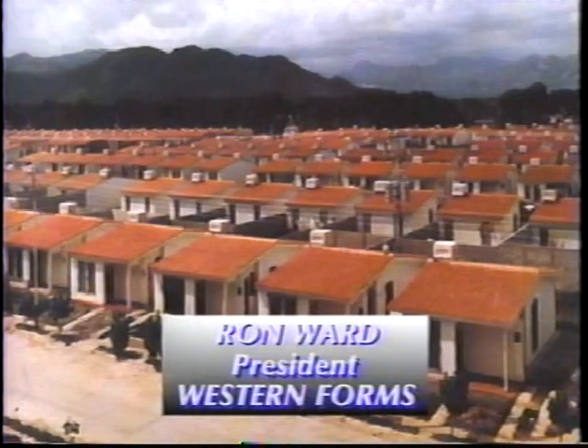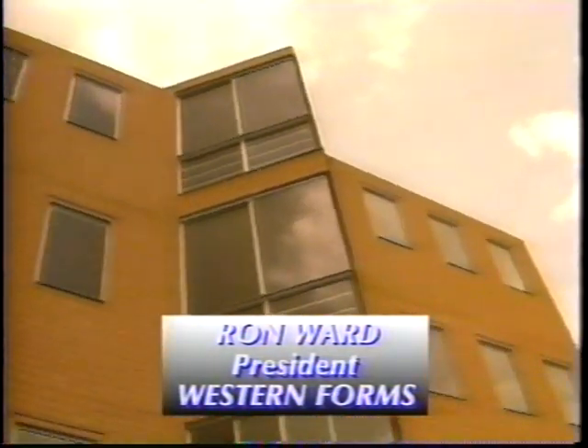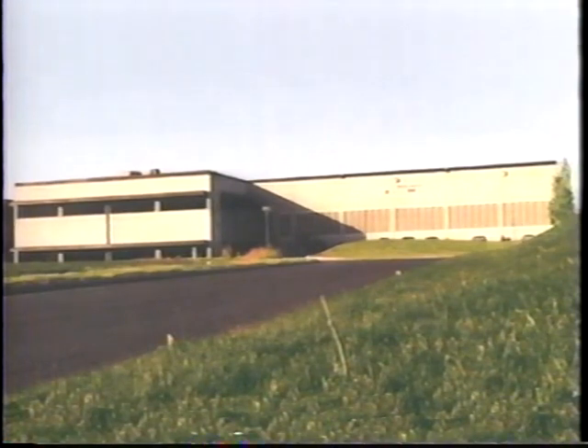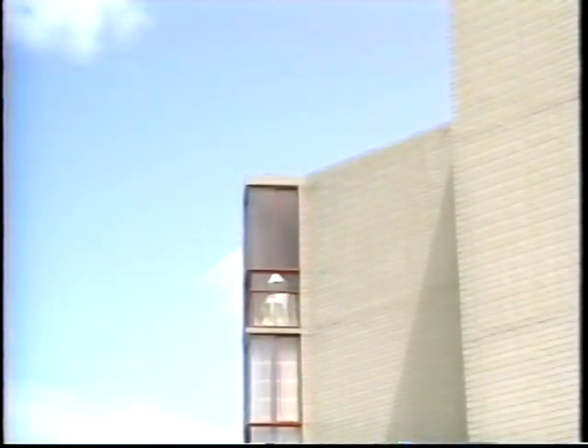We at Western Forms International thank you for allowing us to introduce ourselves to you today. If you have building plans, big or small, we are at your service. Western Forms International would be happy to receive your building plans and prepare a proposal for your company's project. An on-site demonstration of the Western Forms system and a visit to the corporate headquarters can also be arranged. After your approval of the package, we will work with you on convenient financing terms. One of the most significant offerings is the in-country training of your crews. We want to ensure your productivity and profitability from the start.